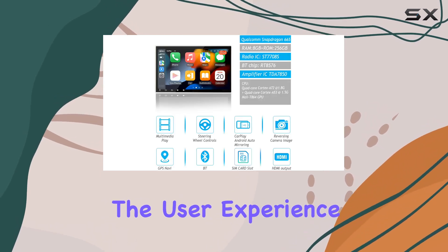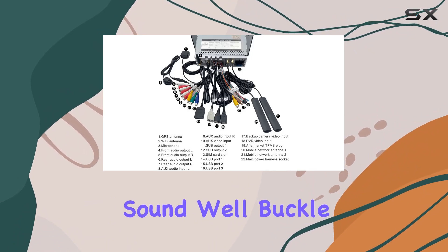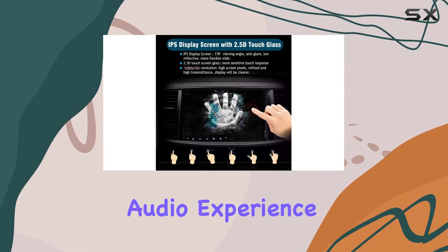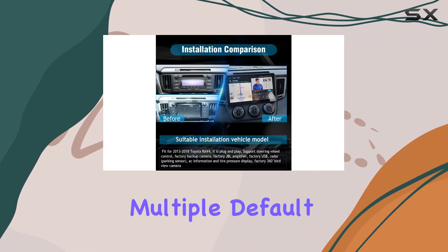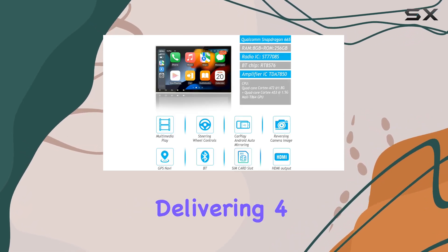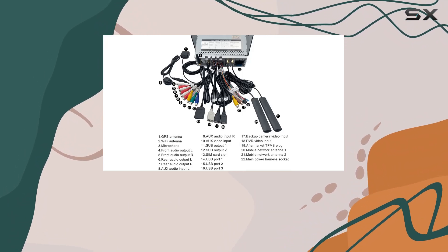But what about the sound? Well, buckle up — the Sig.of Android 13 comes equipped with a built-in DSP digital sound processor that takes your audio experience to the next level. With 15 bands of EQ adjustment and multiple default styles to choose from, you can fine-tune the sound to your liking. And with a built-in amplifier delivering 4×50W of power and support for subwoofer output, you'll feel every beat like never before.